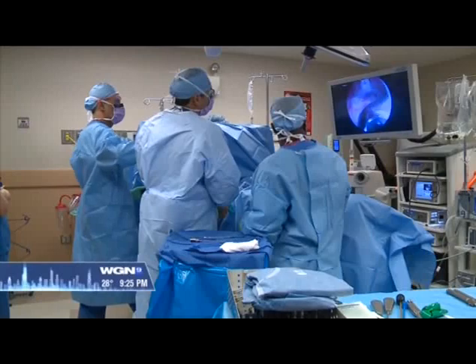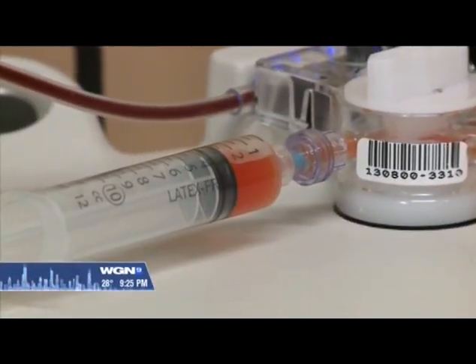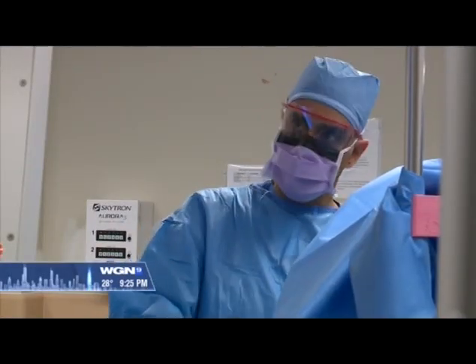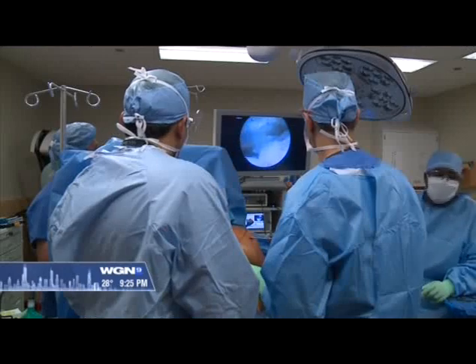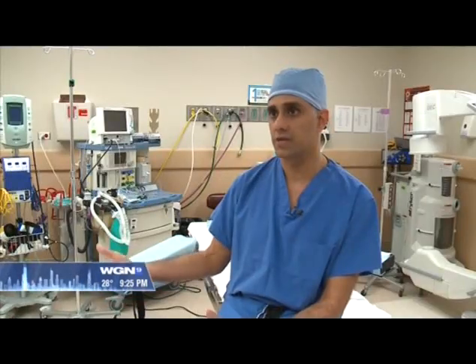A normal tendon, when we repair it, heals with scar tissue. That's where the stem cells come in. Instead of scar tissue taking over, Dr. Verma hopes the cells, which have the ability to differentiate, will help generate more normal anatomy. That means if we need them to become a tendon, they can become a tendon. If we need them to become a bone cell, they can become a bone cell or a blood vessel cell.